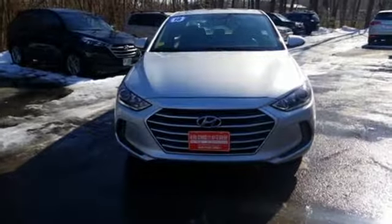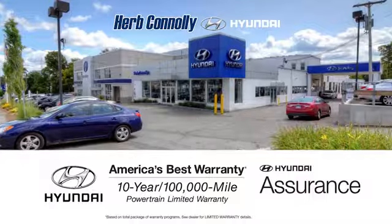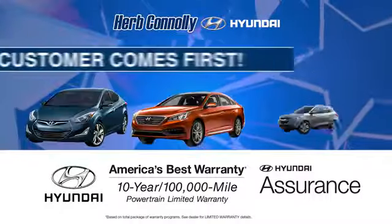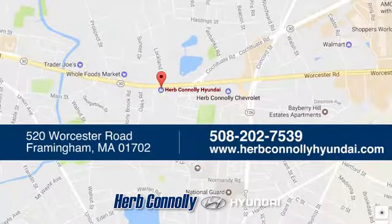Challenging convention to find a better way — it's the Hyundai way. Hurry in today for a test drive. Welcome to Herb Connolly Hyundai, where the customer comes first. We're conveniently located at 520 Worcester Road in Framingham, Massachusetts.